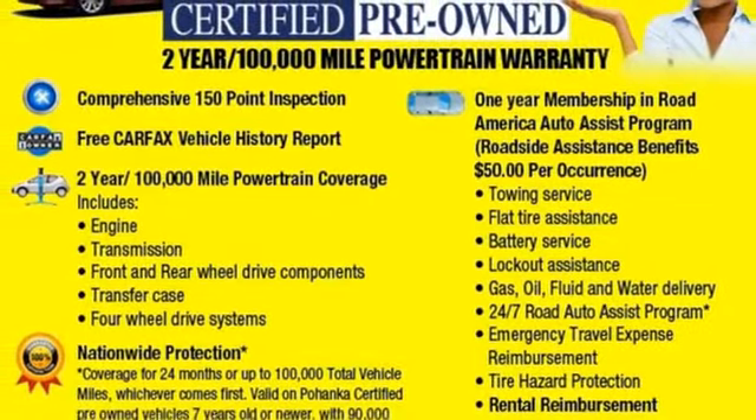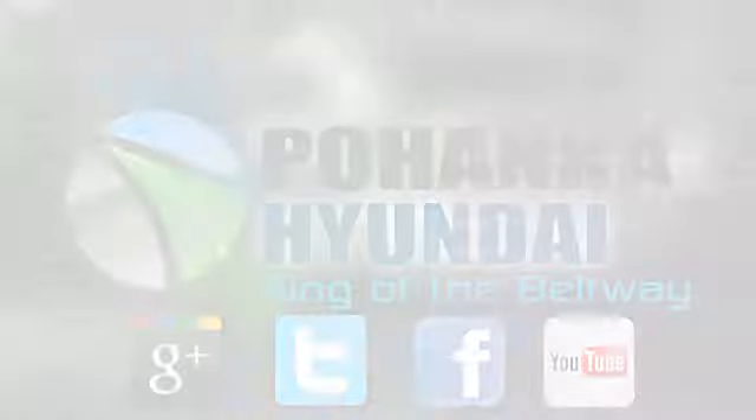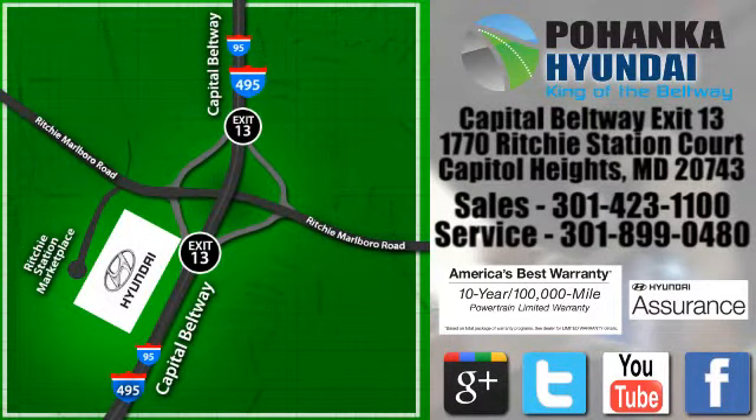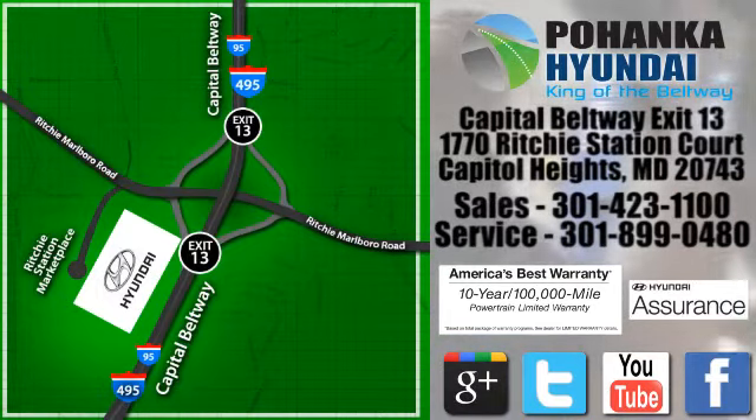Take it for a test drive today. Visit Bohenga Hyundai, King of the Beltway today. We're conveniently located on the Capitol Beltway at exit 13, 1770 Ritchie Station Court in Capitol Heights, Maryland.